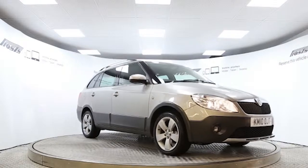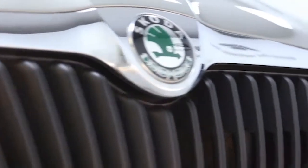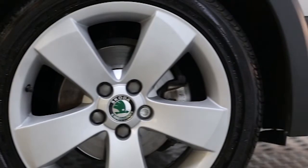Here we have a 2010 registered 5-door Skoda Fabia Estate Scout with a 1.2 litre manual transmission petrol engine. The car is finished in safari beige and has done just under 12,000 miles.